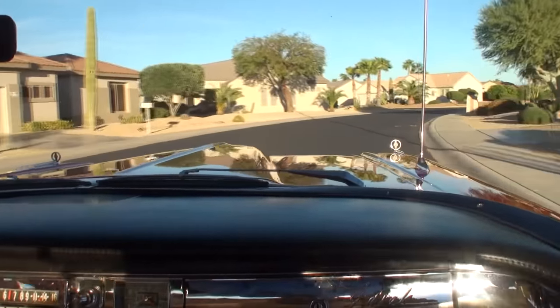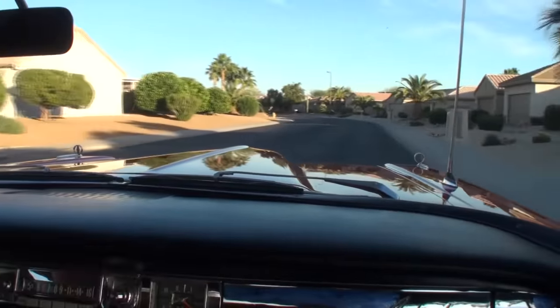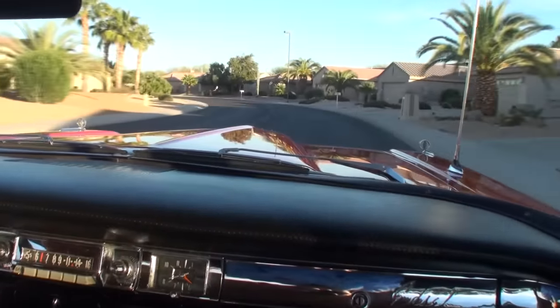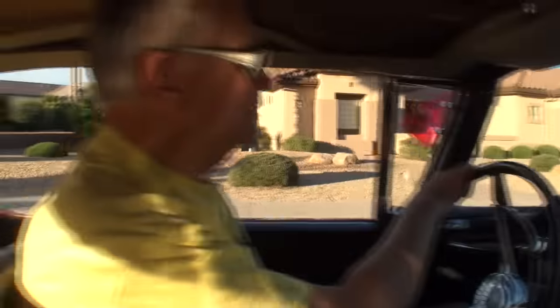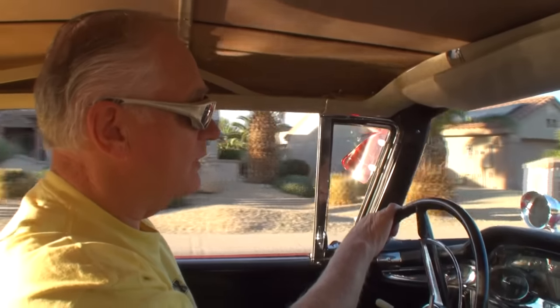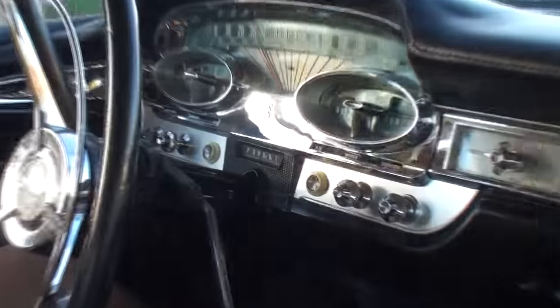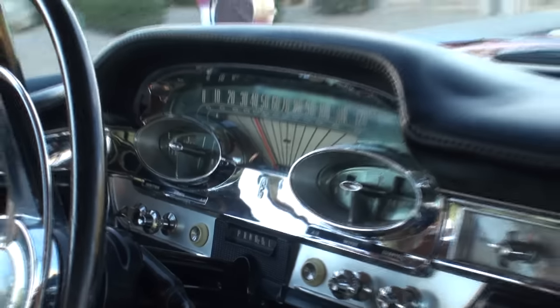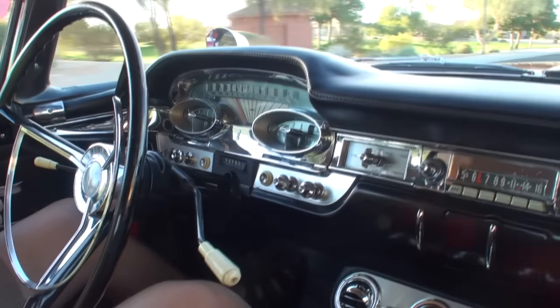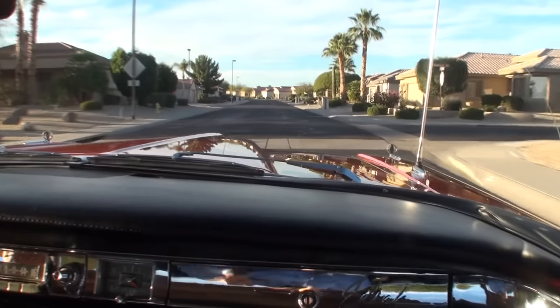It's a real treat to be in a '59 Edsel. There are actually three nationwide Edsel clubs, believe it or not. We have a fairly strong chapter down here in the Phoenix area — we get together monthly and put on a show or two every year. There's that E right in the center of the dash. There are E's everywhere — in the gun sights, on the side stainless steel moldings, and a little E right here in the middle of the dashboard.